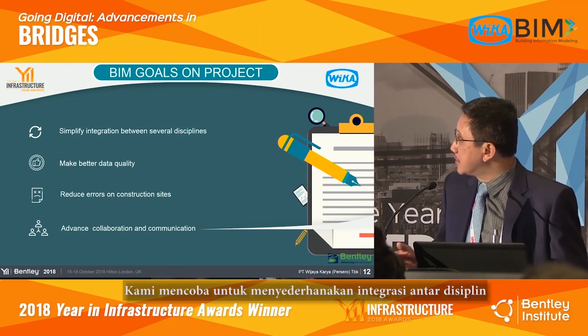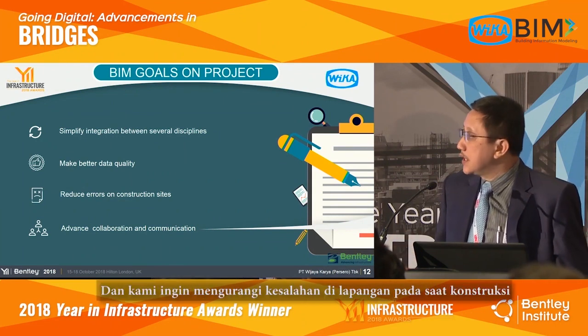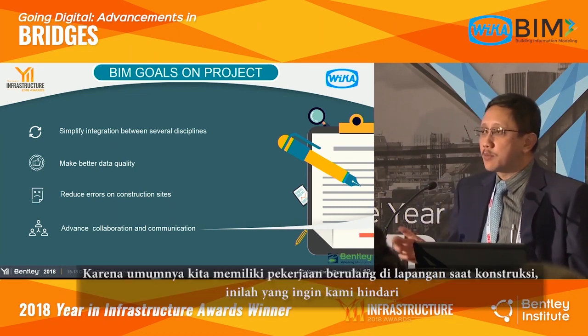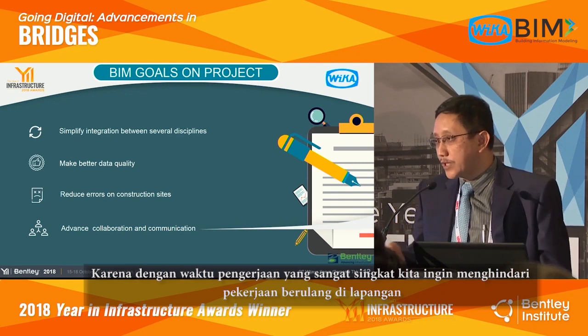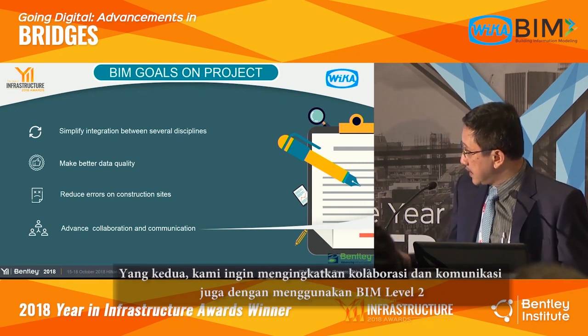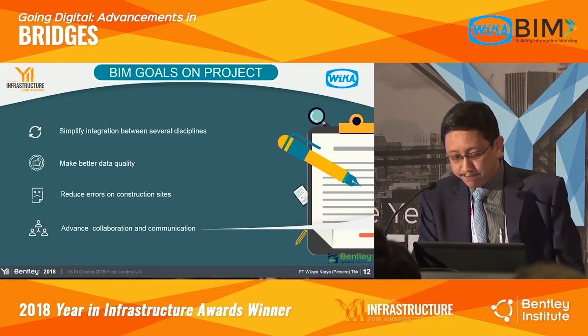So that's why this structure is very important for the asset owner. We try to simplify integration between several disciplines, improve data quality, and reduce errors on the construction site. Normally in projects we have rework on site, which we want to avoid given the very short time period. We also want to advance collaboration and communication using BIM Level 2.